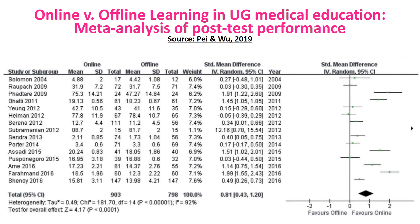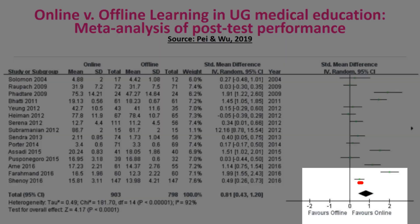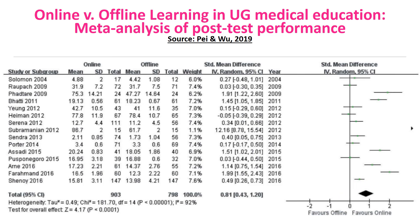A meta-analysis of randomized controlled trials of online versus offline learning among undergraduate medical students published in 2019 reported that the post-test scores of the online learning group were significantly higher than those of the offline learning group. Only one study compared retention test scores and reported a statistically significant difference between the two groups. In summary, it appears that online learning is certainly no worse than offline learning in health professions education, and it might even be more effective.